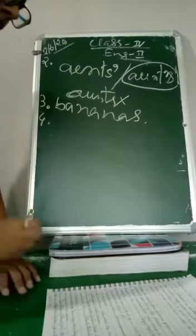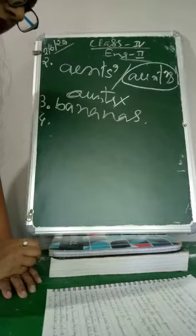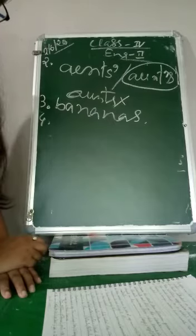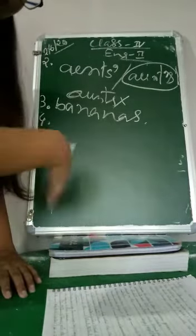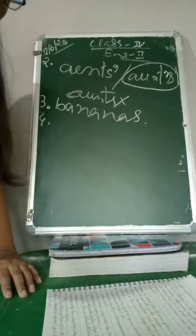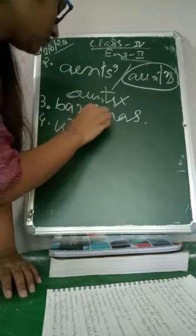Number 4: We formed a club called the Creative Writers' Forum. 'We' is there, meaning plural, and it belongs to us — so this is the possessive plural form. The answer is writers' — with the apostrophe after the S.